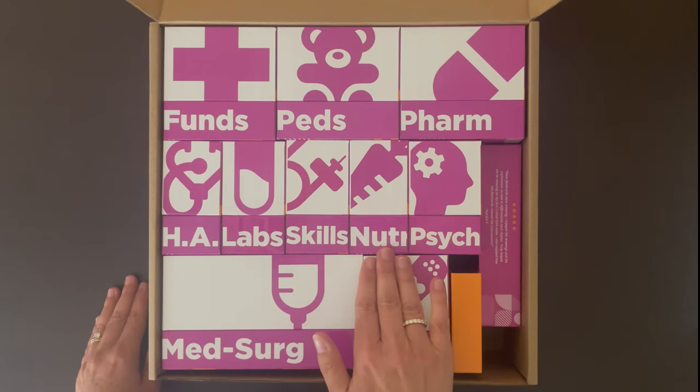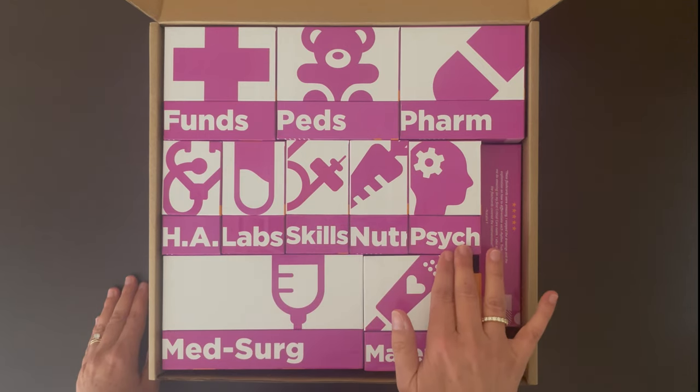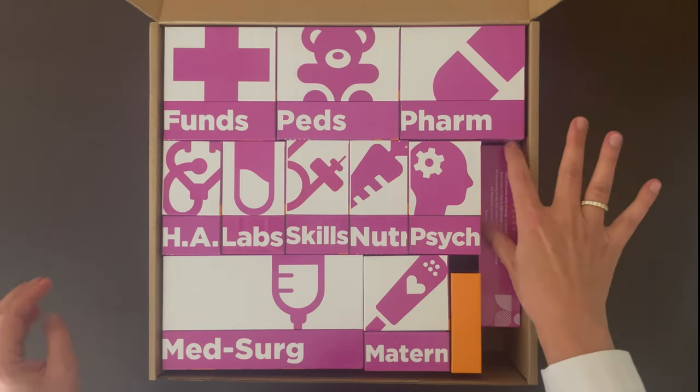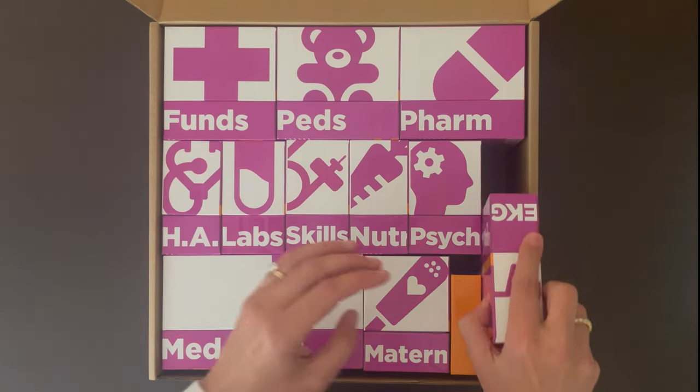The decks also include clinical skills, nutrition, psychiatric mental health nursing, med-surg, maternity nursing, as well as EKG interpretation.